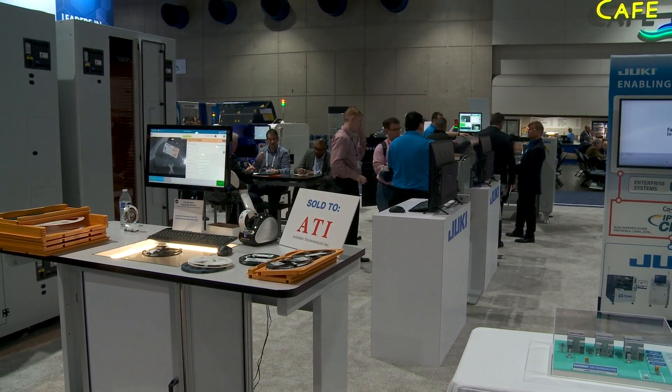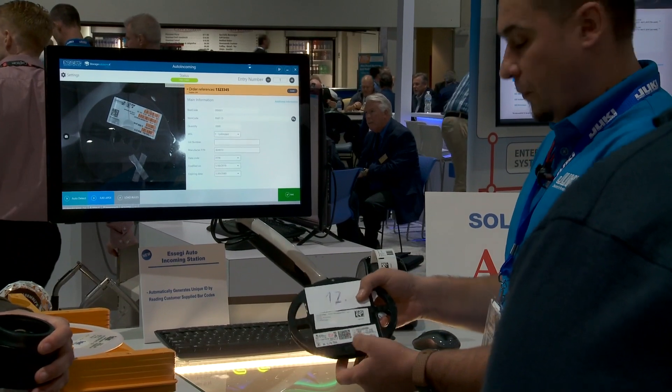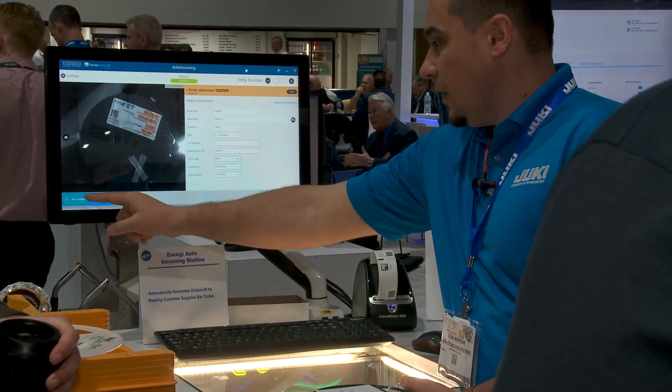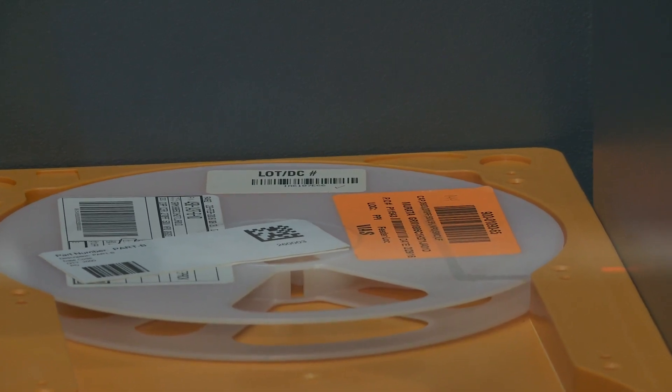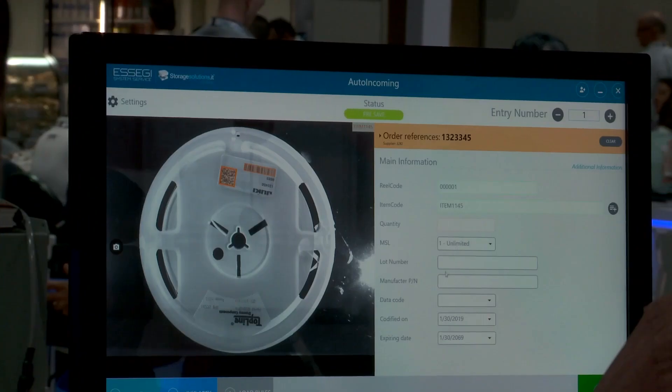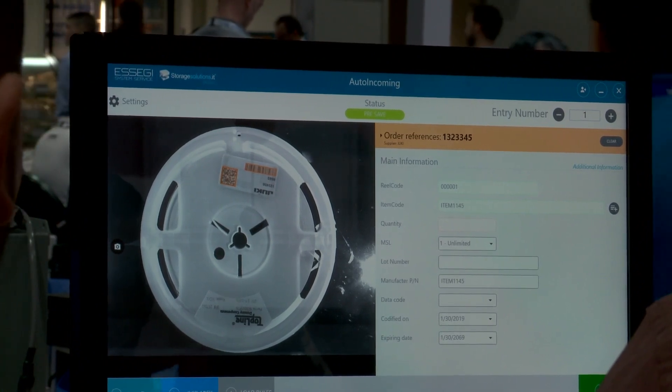It is indeed new to the industry, and it works in tandem with the ISM. It registers the components. When they come in, you need to print a unique ID — a unique label for each reel. This auto incoming station automatically recognizes the date, the lot code, the part number, the quantity on the reel, populates those fields, and then will automatically print the label for the operator to put onto the reel itself.